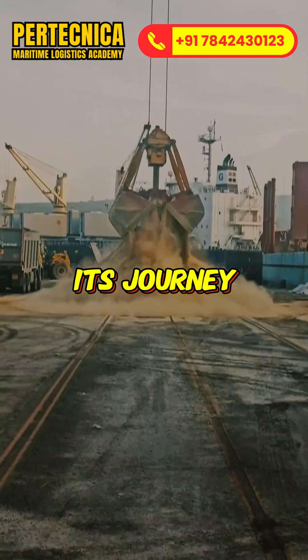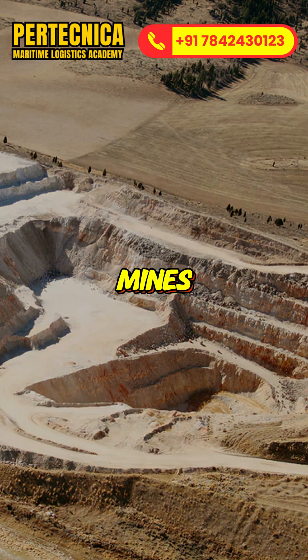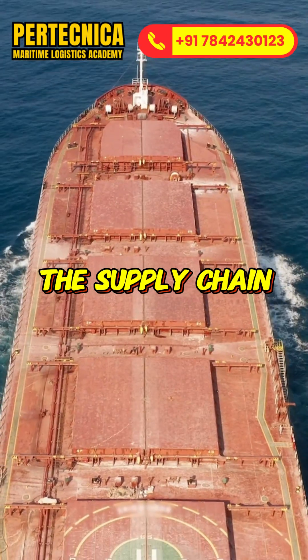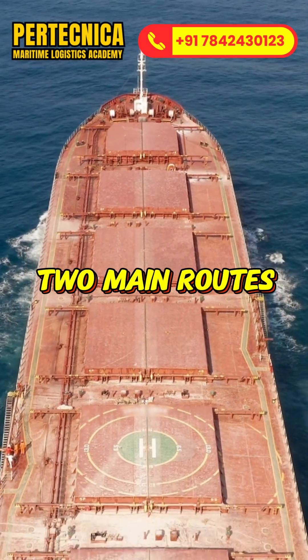Phosphate starts its journey in large open pit mines where phosphate rock is extracted. From here, the supply chain can take two main routes.